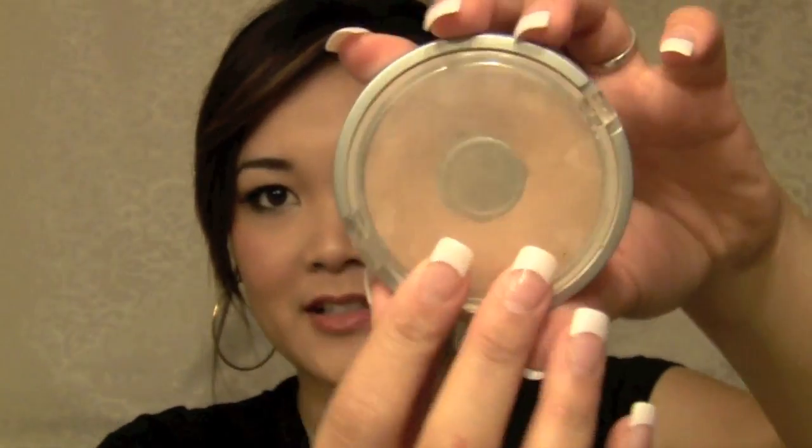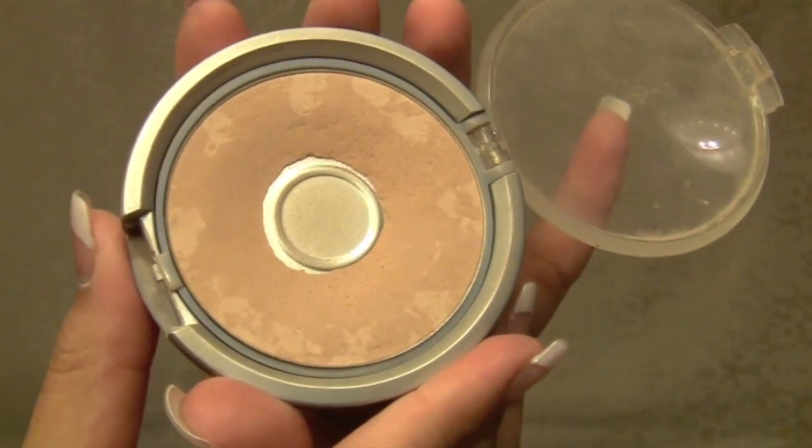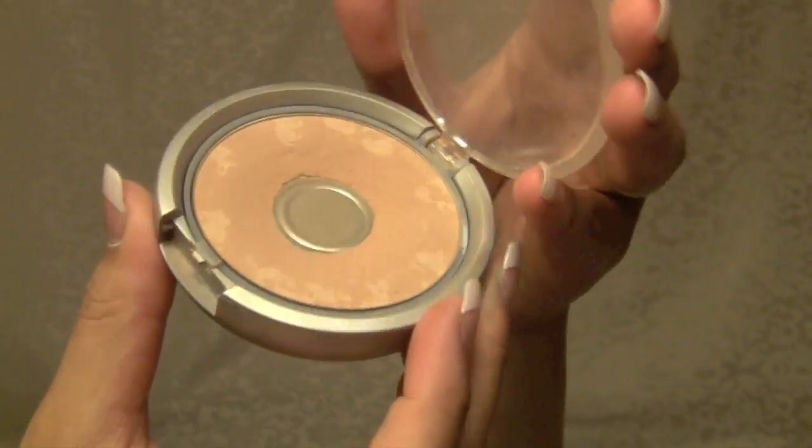My next favorite is a powder that I have kind of neglected in my makeup collection. This was actually one of the very first products I ever bought when I first started playing around with makeup, which was over a year ago. It's by Physicians Formula and it's called Mineral Face Powder in Beige, and it looks like this. It actually came in a little starter kit set. I know it's a foundation powder, but I use it to set my makeup and get that extra coverage. It's very natural and very light, but it does give you added coverage.